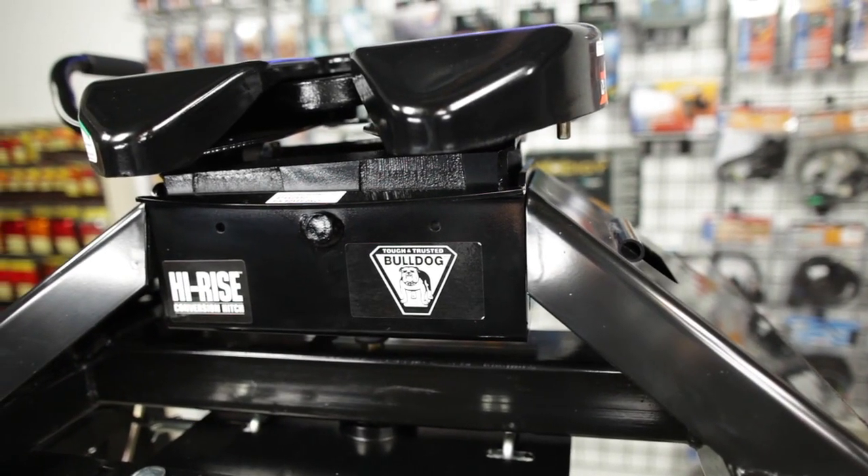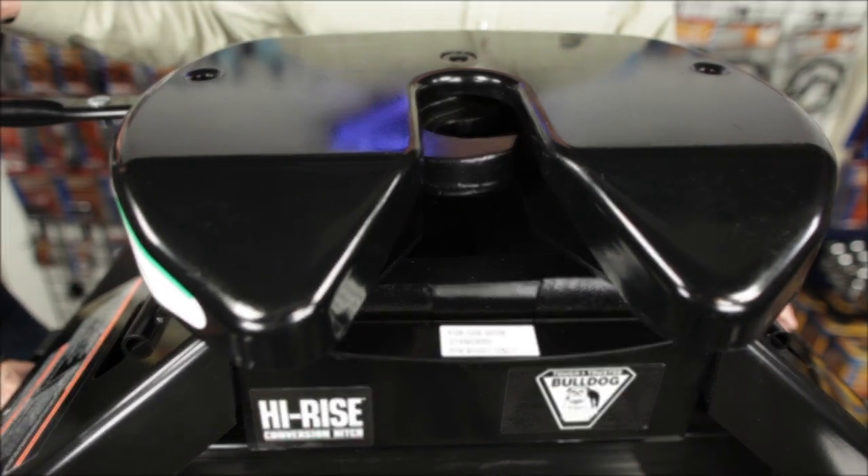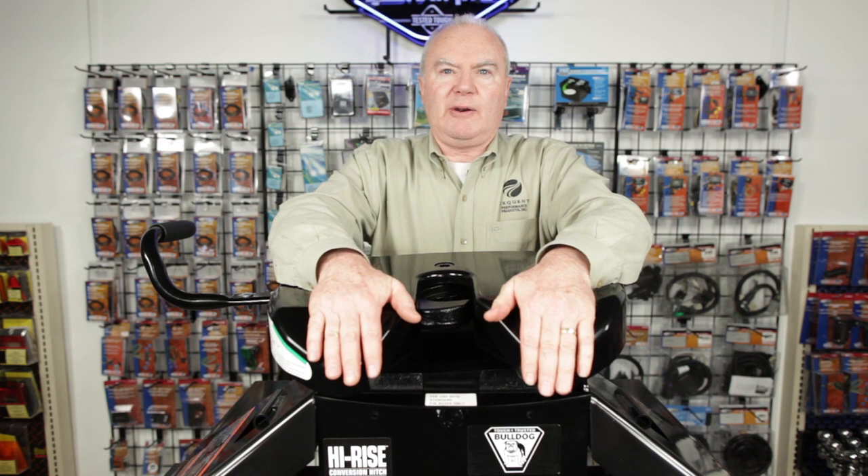The High-Rise has a 4-way pivot head with self-latching jaw design, which allows for easier and more accurate hookups. The 9-inch openings of the funnel area allows for quicker kingpin attachment and easy alignment.